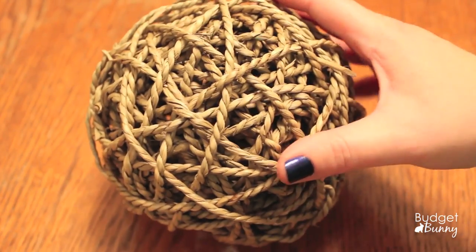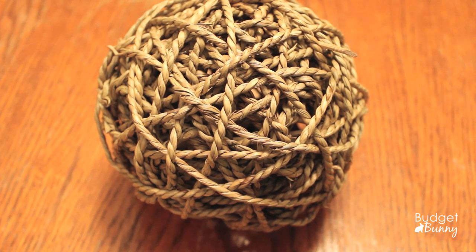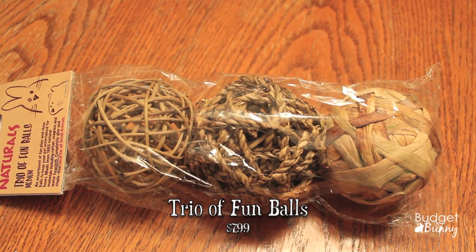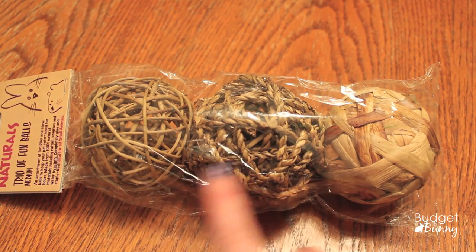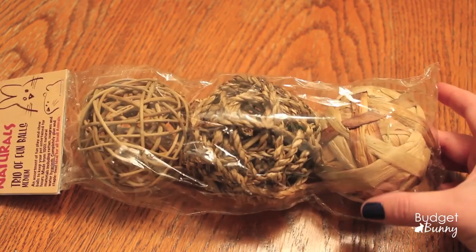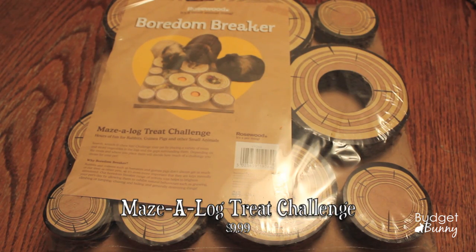The next thing is this Seagrass Fun Ball — this is the large size and I can't believe how big it is. It says it's a fun play and chew ball made from 100% natural materials, completely glue and staple free, ideal for rabbits, guinea pigs and ferrets. I also got the Trio of Fun Balls: an assortment of play and chew balls to keep your pet entertained for hours, made from 100% natural materials including rattan, seagrass and water hyacinth, completely glue and staple free. I love having three different ones so we can test which type the small pets like most.